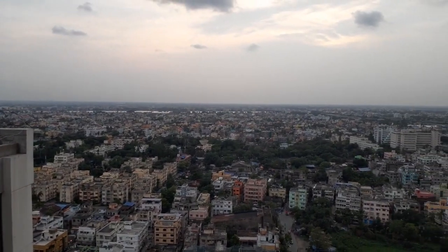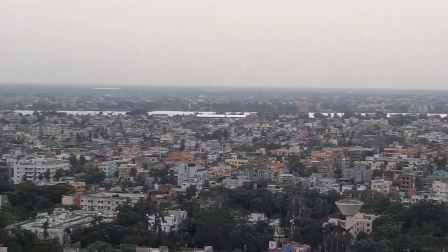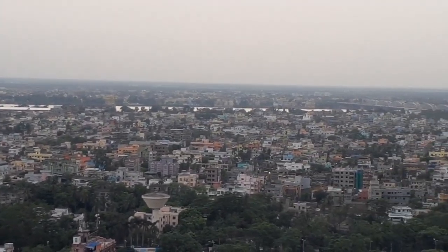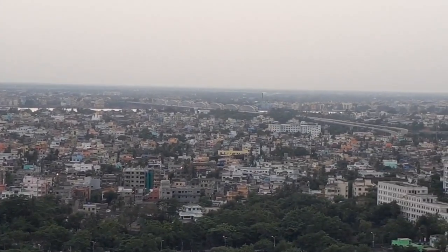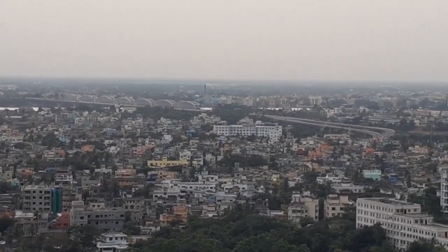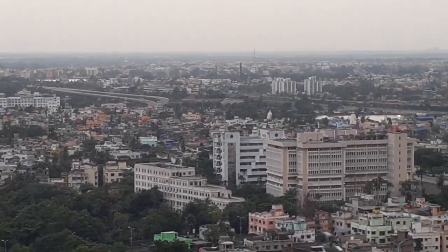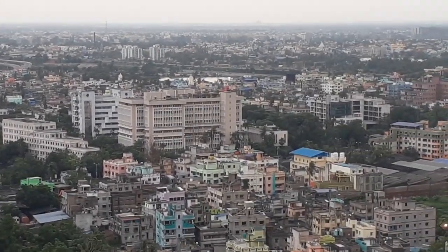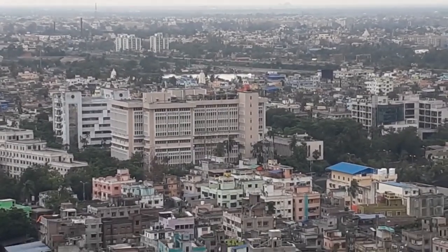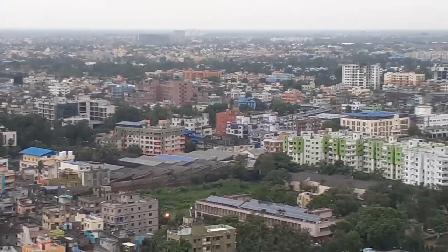Just in front of you, you can see this is the Ganges — a beautiful Ganges view along with the view of Bali Bridge and Dakshineswar Temple. And in front of you, you can see this is the ISI Institute, Indian Statistical Institute.